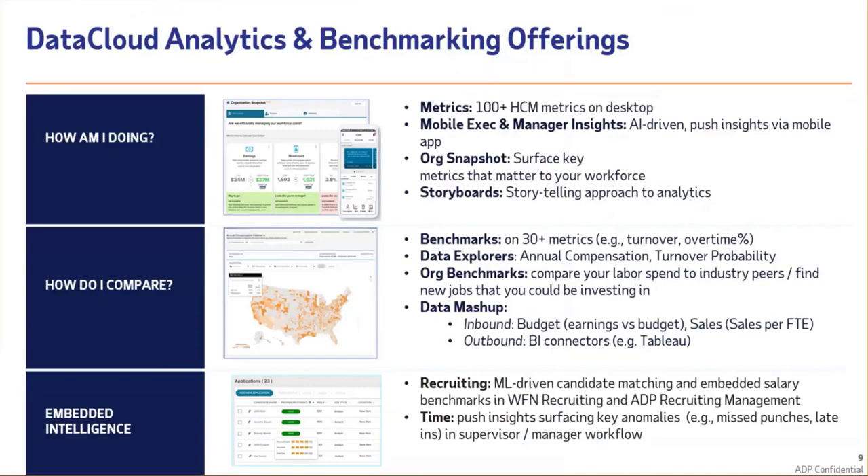This helps you make more informed decisions and adjustments to ensure that you're competitive in your industry, or potentially looking at our annual compensation explorer — maybe you're hiring for a job and struggling to find talent, or moving into a new state and not sure of the going wages. This will allow you to make more informed decisions. And lastly, our embedded intelligence, which uses machine learning to truly make sure that you're getting actual insights from the technology.